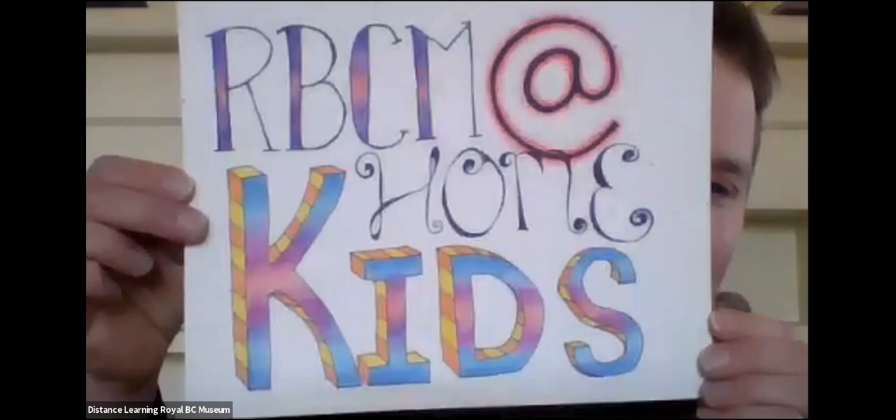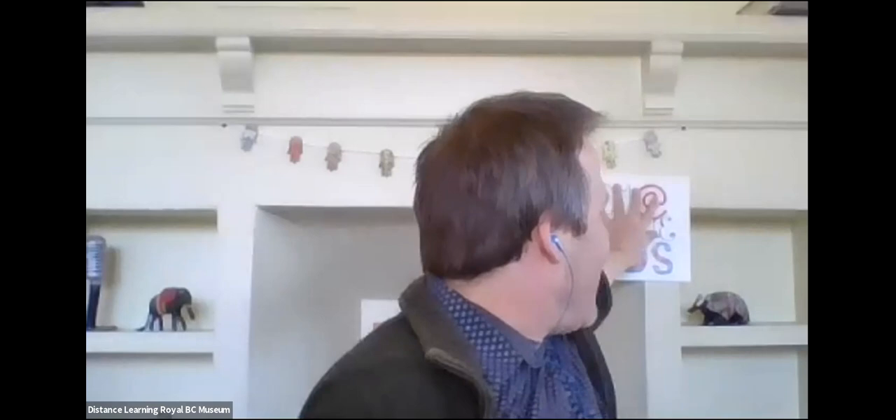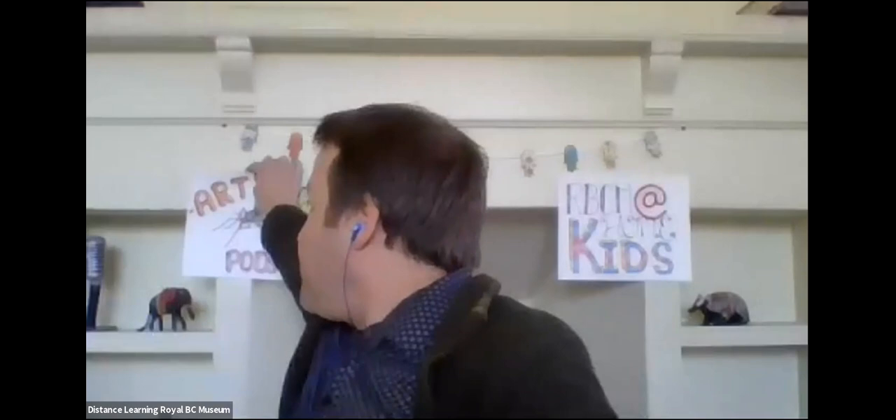This is our official Royal BC Museum logo, made by my kid. And today our session is about arthropods. My kid Asa made this too. I told Asa that Joel is a big fan of beach flies, so Asa made a beach fly.